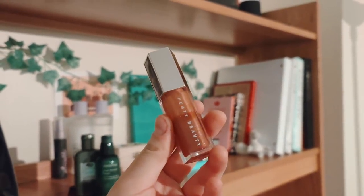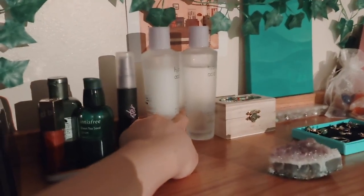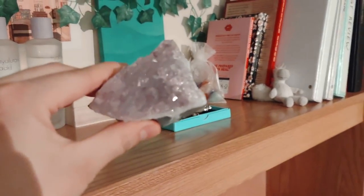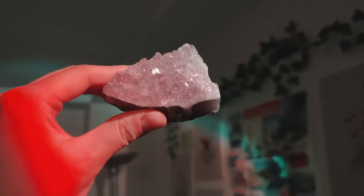Next to it I have a tray of skincare and lip gloss. This lip gloss was actually the first ever makeup that I bought for myself, so it's very dear to me — it's a peachy gloss from Fenty. Over there I have more skincare which I got over winter break, and this is an amethyst from the Museum of Natural History down the block. Earlier this year my friends and I did a scavenger hunt there, so we each got one as a prize.